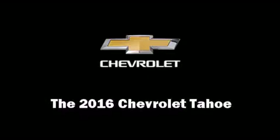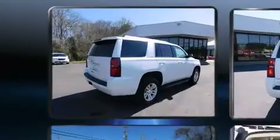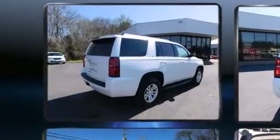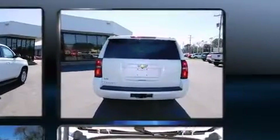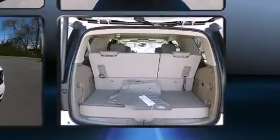Introducing the 2016 Chevrolet Tahoe. Under the hood, you'll find an 8-cylinder engine with more than 350 horsepower. And for added security, Dynamic Stability Control supplements the drivetrain. Four-wheel drive allows you to go places you've only imagined.